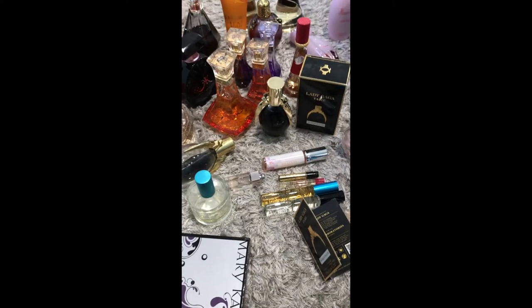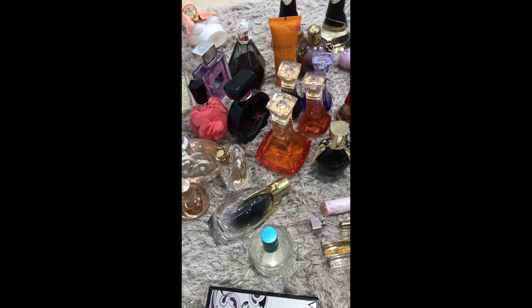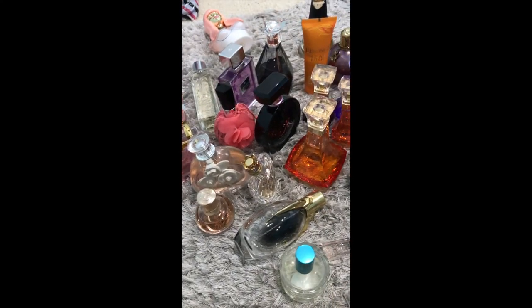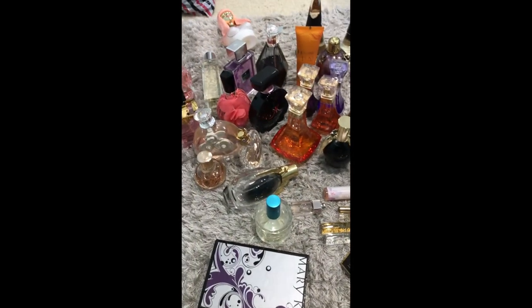So that's all the perfumes I've got so far — I'll probably get some more later on. That's all of them. Thank you for watching! I hope you enjoyed. If you want to see any other videos, just comment below what you want to see and I'm happy to do a video for you. Please subscribe, leave me a comment, and give me a thumbs up if you enjoyed this video. Thank you!